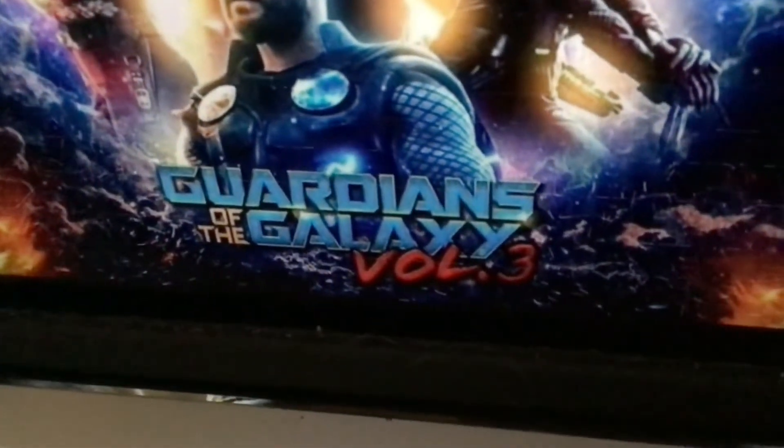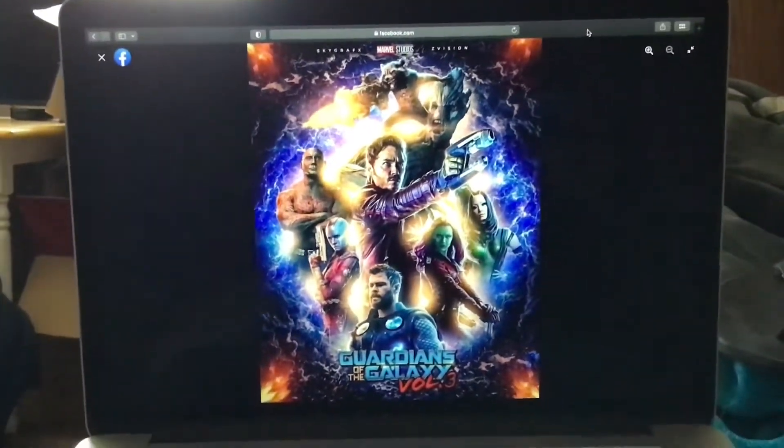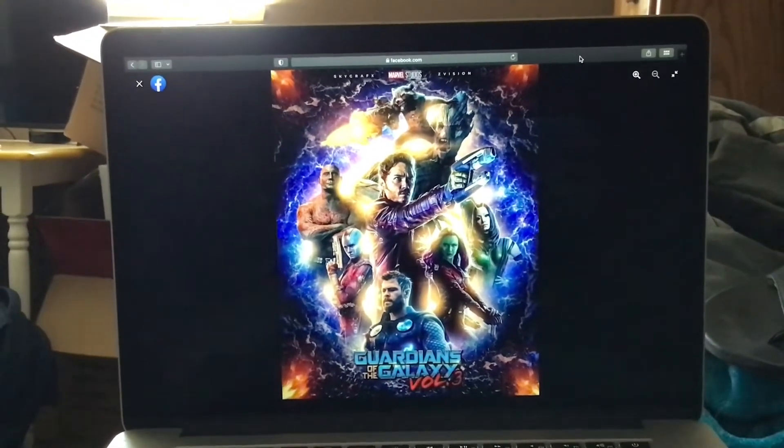Right there — this is Guardians of the Galaxy Vol. 3. Right there. We're going to the poster right here. Guardians of the Galaxy Vol. 3. We're making an appearance in Guardians of the Galaxy Vol. 3.